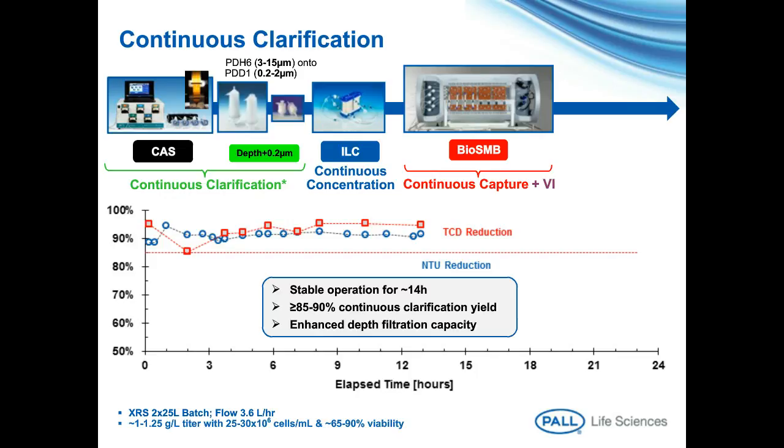Leveraging existing knowledge and process understanding resulted in stable and robust processing conditions, as evidenced by the reduction of total cell density and turbidity values well over the target 85% mark during an extended test duration of 14 hours. We also realized additional benefits such as enhanced filtration capacity dictated by the continuous run conditions. As we filled our continuous clarification bucket, the next step presents a compelling challenge: linking continuous clarification and purification trains while generating a concentrated feed to enhance the productivity of the capture chromatography step. Previous process knowledge was built around long-term ILC robustness studies identifying the processing limits by individual 24-hour rounds at different loadings, and we also conducted process coupling runs with BioSMB, which helped us identify noticeable productivity improvements with respect to conventional batch processing.